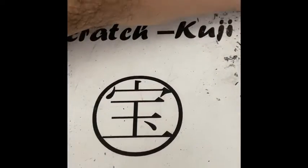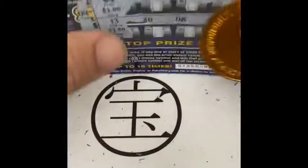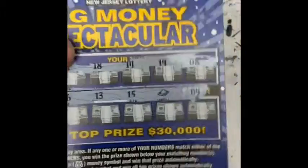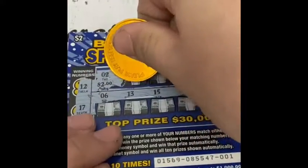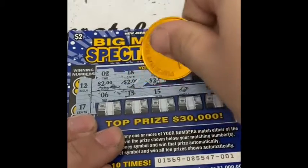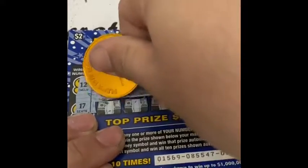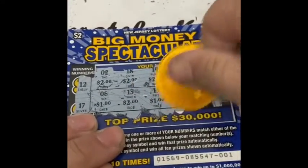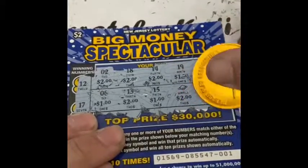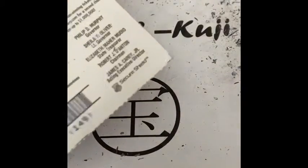Recap so far: ticket number 9 for two dollars, ticket number 7 for two dollars, and ticket number 2 for two dollars. Now we have the big win all ticket — let's see what we got. Numbers revealed: 2, 4, 6, 7, 8, 9, 7, 12, 15 — fifteen dollars winner!